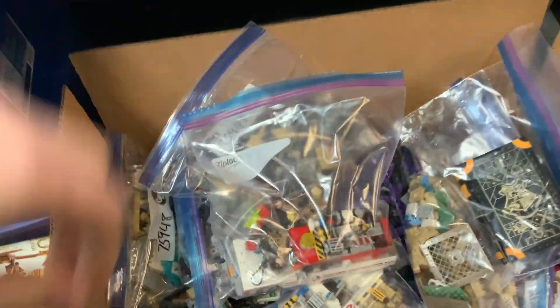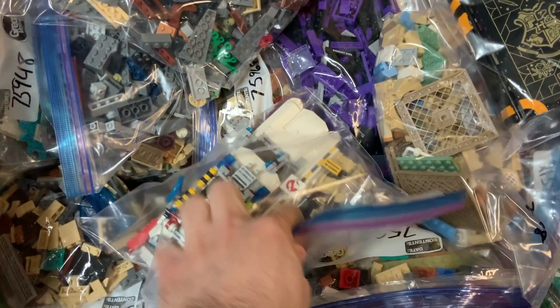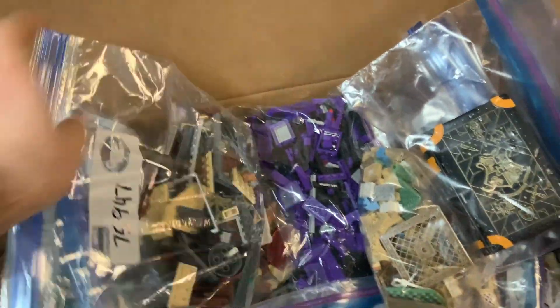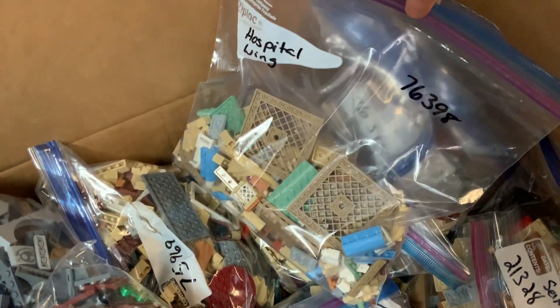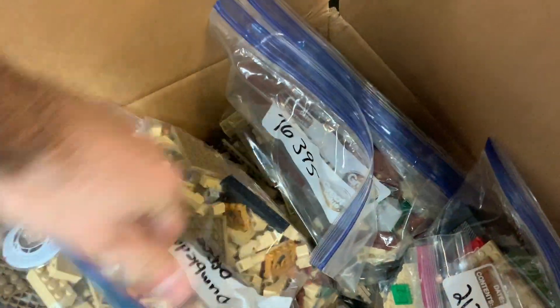Looks like we got a handful of Harry Potter sets with these classroom-style books — the Hogwarts Moments, I believe. We've got one of the Ghostbusters Ecto-1 vehicles there, as well as the other version, which I think is the more original version. Looks like we got a whole bunch of other Harry Potter there. That's definitely a Night Bus with all those purple pieces. Looks like a lot of other Hogwarts-related builds with all of that tan. There's the Hospital Wing. There's Dumbledore's Office.